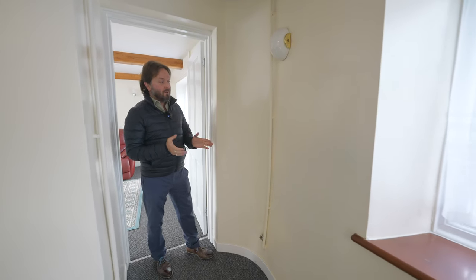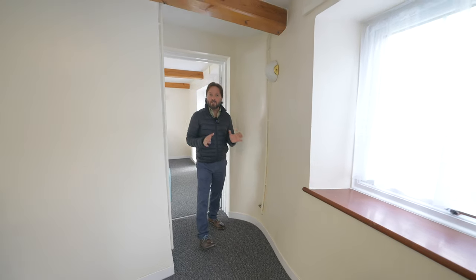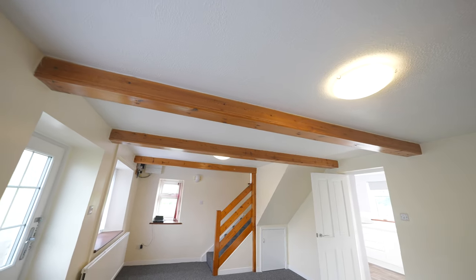The character in this property is further emphasised by this beautiful curvature in the walls, which really displays the character and charm this cottage has.